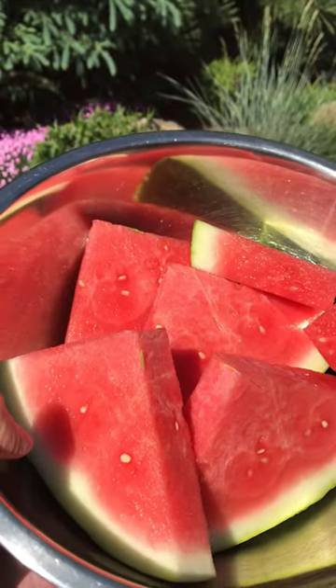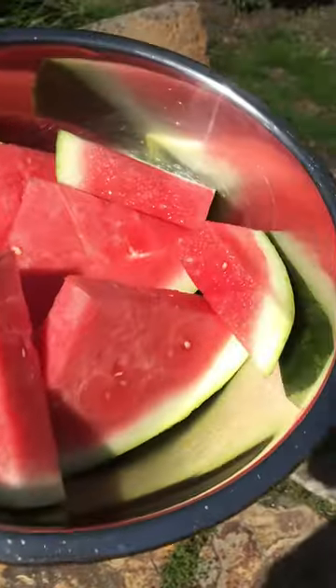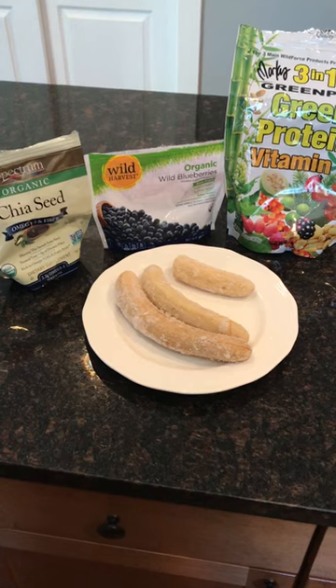I started it off with my favorite food once again — watermelon. It's in season and tasting really good. I had a nice bowl of this watermelon, shared some with my puppy, and it was a good way to start. I digested that for a bit.